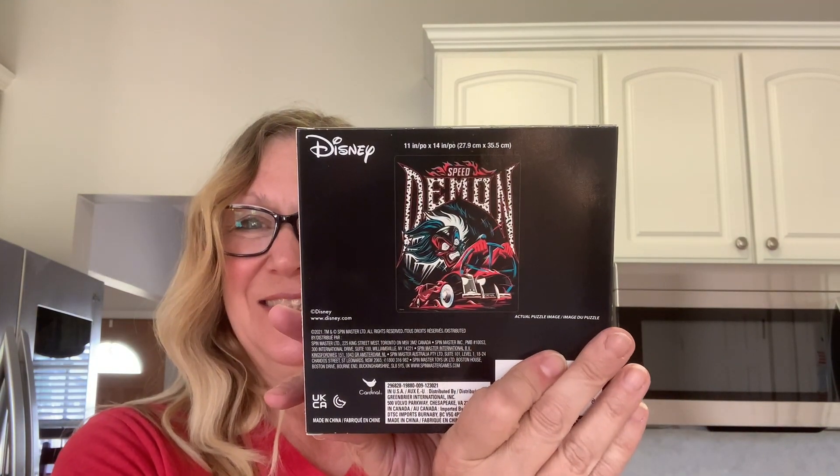For puzzles, I picked up Sleeping Beauty — I just thought it was so beautiful. I love the colors. My daughter is coming to visit and she likes to do puzzles, so I picked these up for her to build. And then I picked up another one that looks a little wild, but I really like it — I just think she looks so crazy in there.